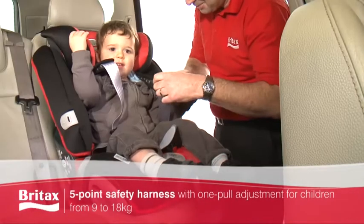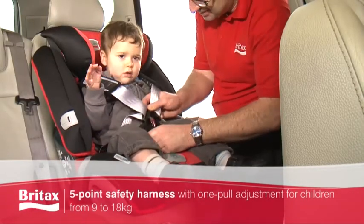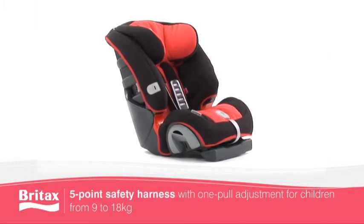The 5-point one-pull safety harness, with one-pull adjustment for children from 9 to 18 kilograms, keeps your child secure in their seat, while the recline positions offer added comfort during longer journeys.